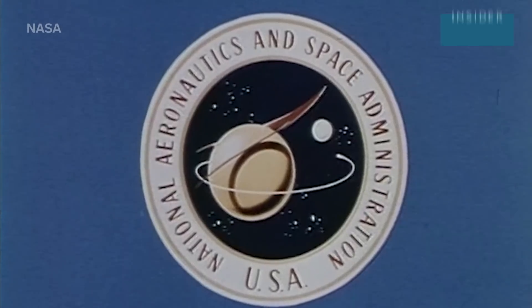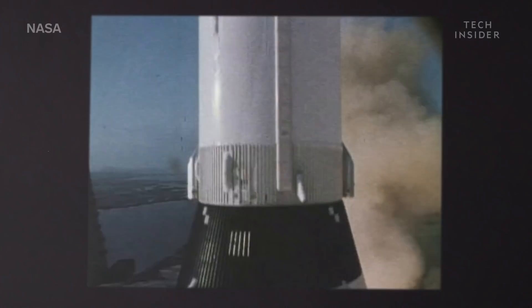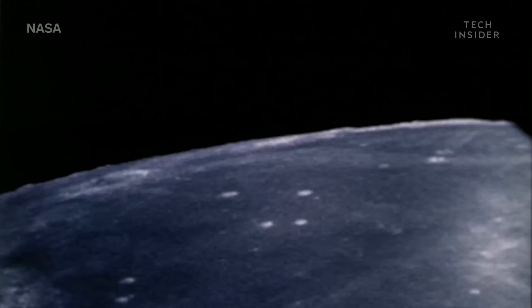NASA has released photos, videos, and audio recordings of its Apollo missions. So there's little left about these missions that we don't already know — except for one mystery that's been hiding in plain sight for decades.